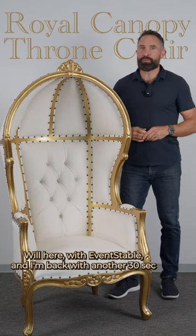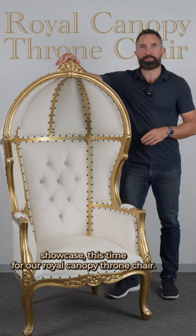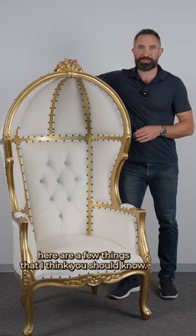Hey there, Will here with Event Stable, and I'm back with another 30-second showcase, this time for our Royal Canopy Throne Chair. And beyond just looking at me standing next to it, here are a few things that I think you should know.